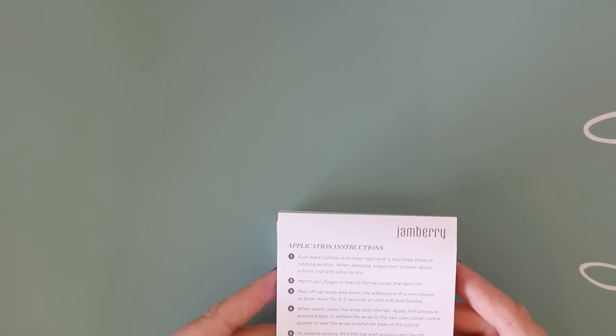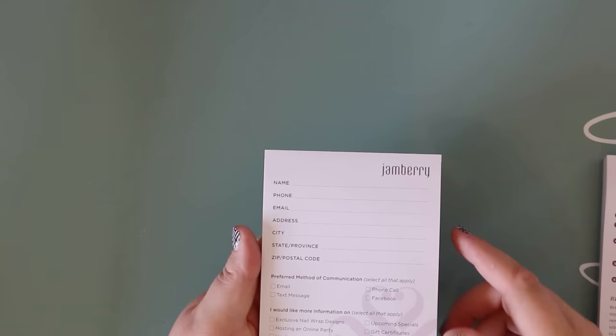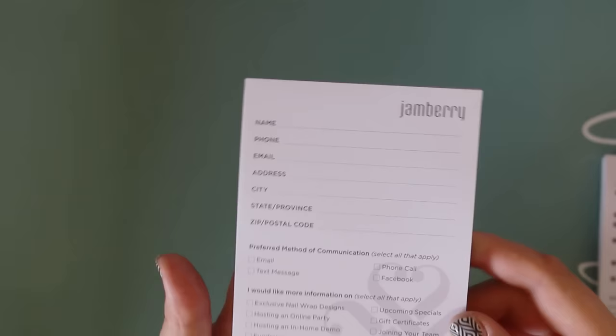There are two little pads: one with application and removal instructions — very handy rip-off pads. The other would be great at a market: it has fields for name, phone, email, address, city, state, postal code, preferred method of communication, and 'I would like to receive more information on.' So if you meet someone and need to get their details quickly, that's fantastic.